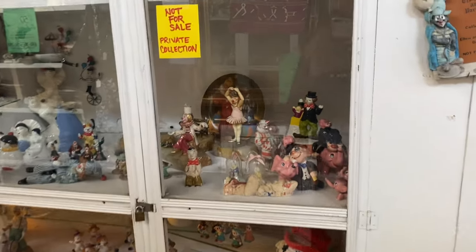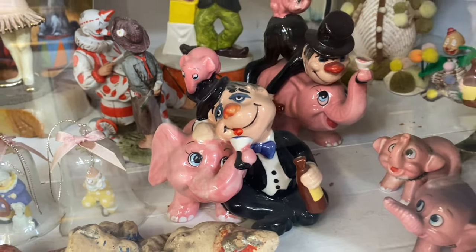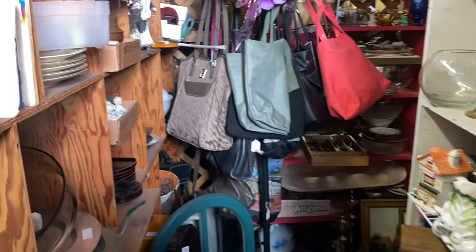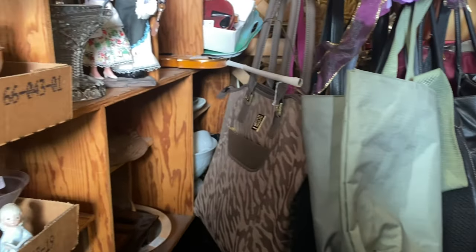Clowns, clowns, and more clowns! Now those are pretty cool with the little pink elephants, I'll have to say that. I'm going in — but can I actually even fit through here? Oh, I shouldn't have eaten that last bit of chocolate cake!